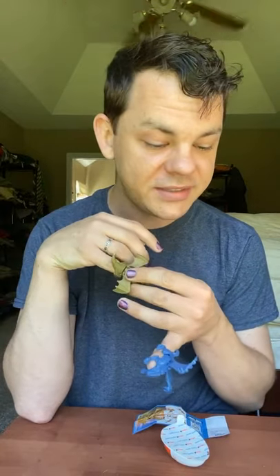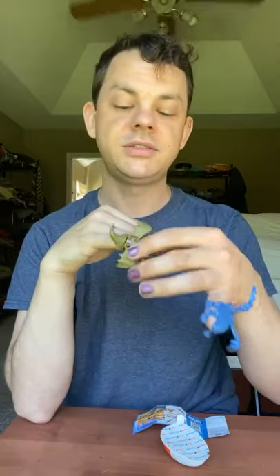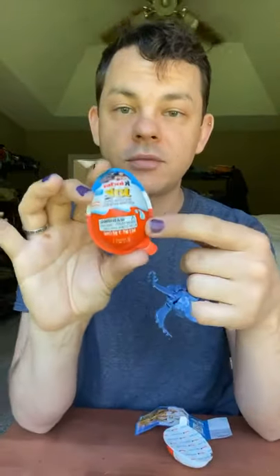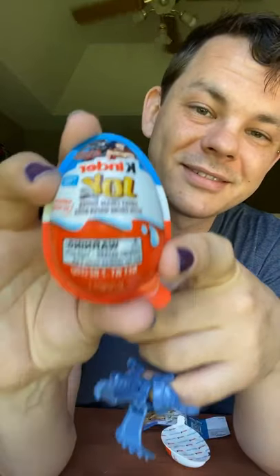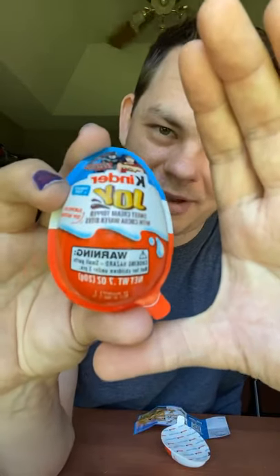In 2017, Kinder Eggs and variants were starting to be sold in the United States as Kinder Surprise Eggs. So I'm not sure if it's part of the rebranding or the safety warnings that they put on it — the warning that this could be a choking hazard for kids.